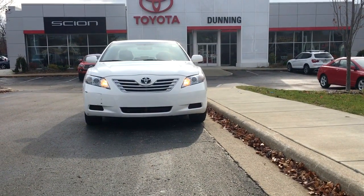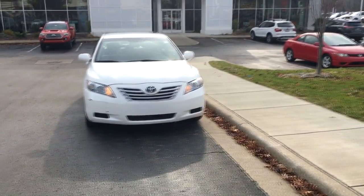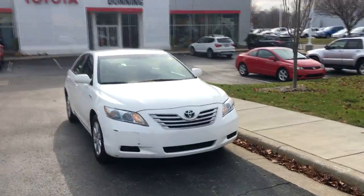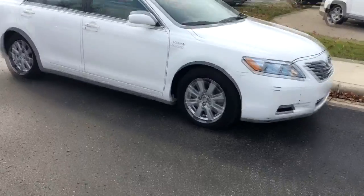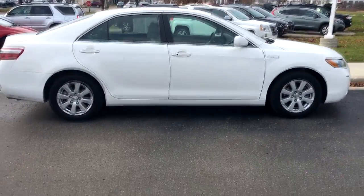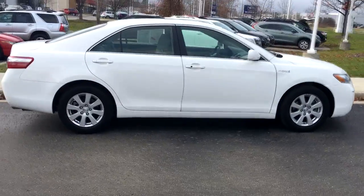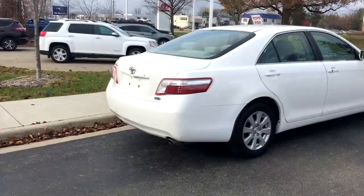Hey everybody, I just wanted to take advantage of this warm weather and shoot a few more videos today. This is a really clean 2007 Camry hybrid model that I just found on our lot as I was walking around, and it caught my eye because right now we're using winter fuel, and a hybrid model will help you save some of that lower efficiency fuel that we use during the winter time.